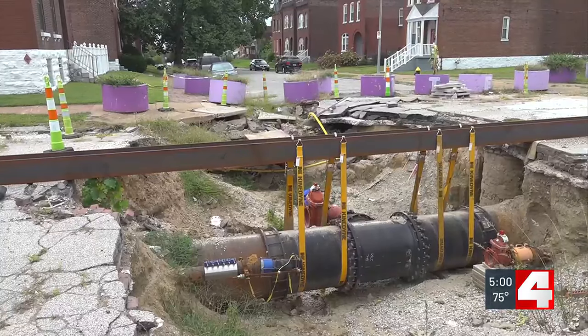More than three months later, this massive hole sits outside her front door. The hole just keeps getting bigger, and we don't come out this door at all because it's dangerous.